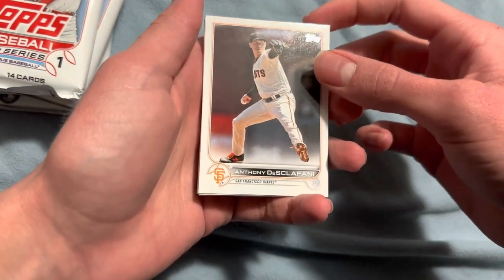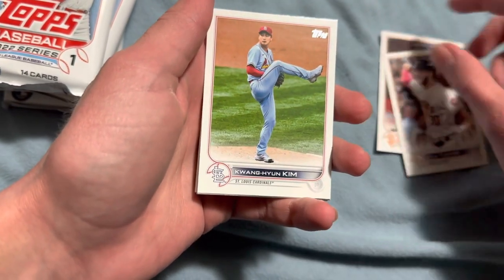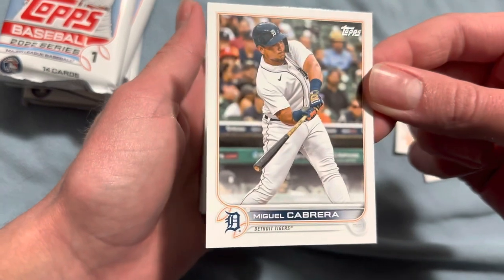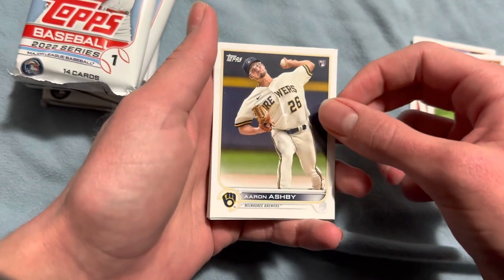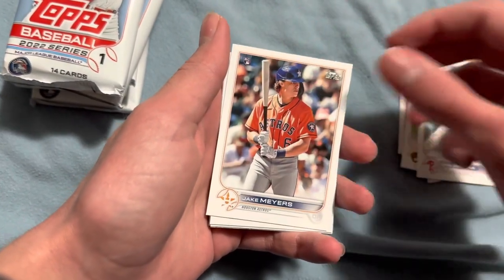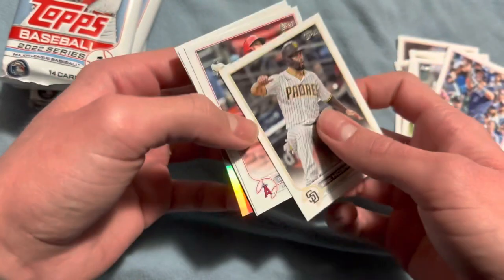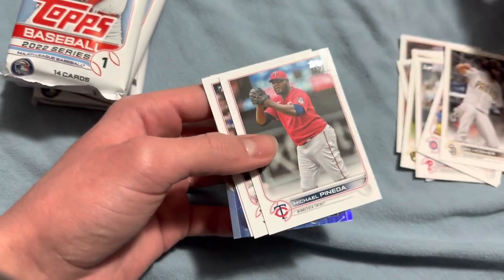Anthony Desclafani, Kyle Tucker, Kwang-Hyun Kim, Miguel Cabrera — let's go, that's my favorite baseball player right there. Miguel Cabrera. Aaron Ashby, Jean Segura, Jake Myers, Patrick Wisdom. Oh, I guess they're all flipped upside down now. Eric Hosmer, Shohei Ohtani — Shohei Ohtani, that's a better one as well, we'll set that aside.